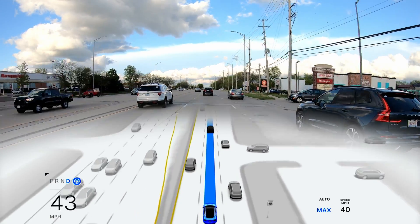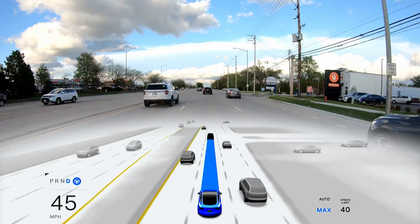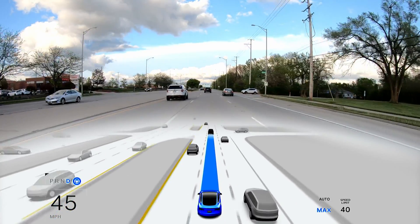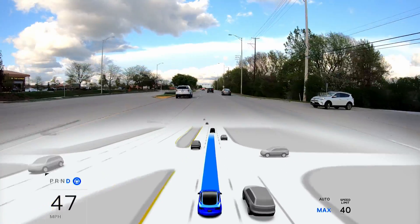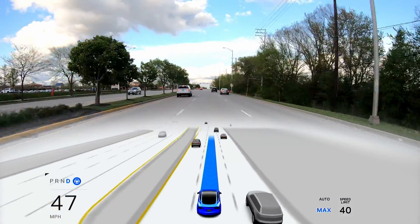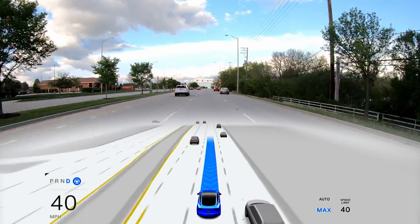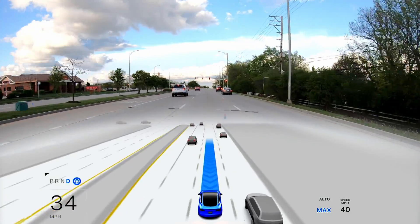Hi everybody, welcome back to another full self-driving supervised video. I am on the latest version of full self-driving 12.3.6 and I am continuing my testing with the auto park capability with diagonal parking spaces. Really excited to demonstrate this to everybody here today.